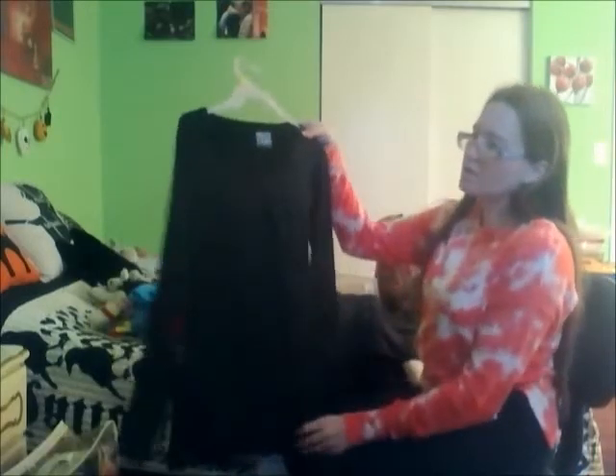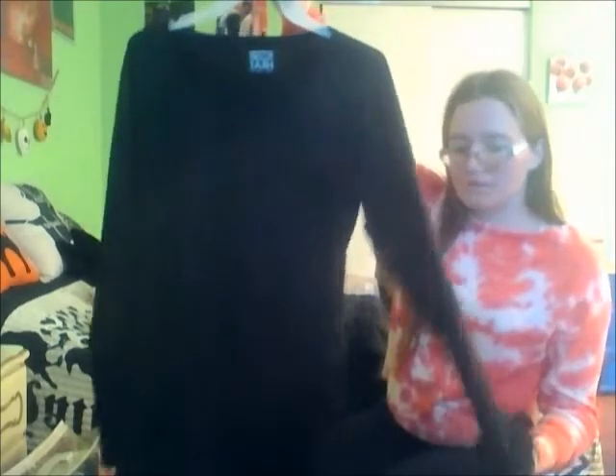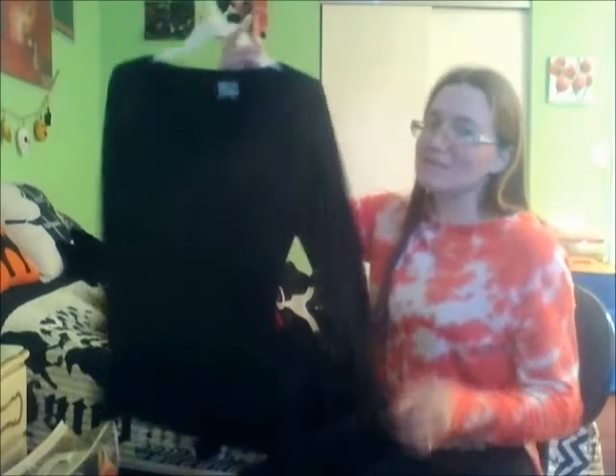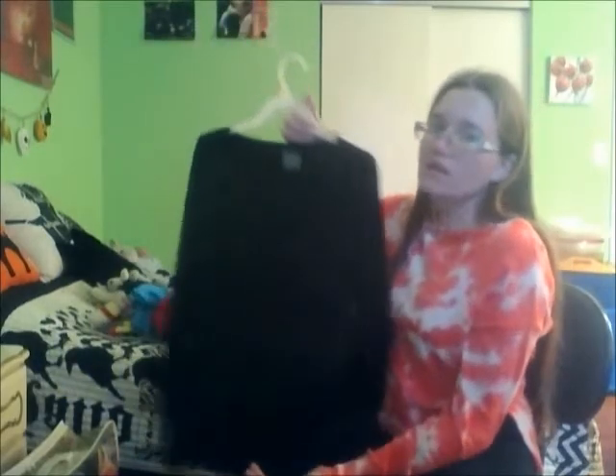Moving on to clothes — the first item is a 32 Degree Heat long sleeve from Macy's. It's like a thermal, almost like an Under Armour piece but not as expensive. My mom got me this for Christmas last year and I absolutely love it. Last year I was working at a daycare and it was freezing, so anything I could layer under my uniform shirt was wonderful. I know I'm going to wear this again this year, especially working at the firehouse when it gets really cold. It's great for layering and it keeps you warm.